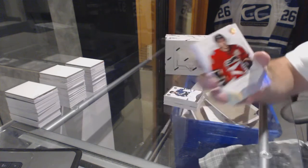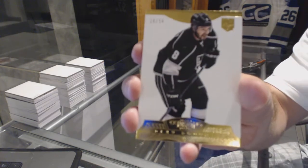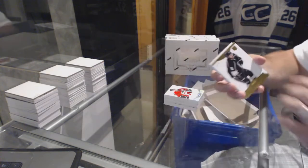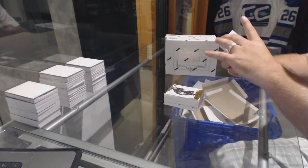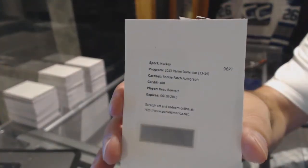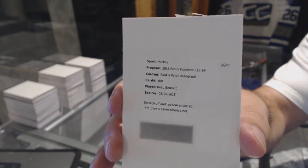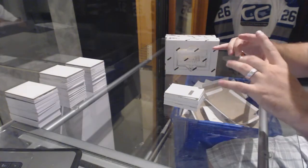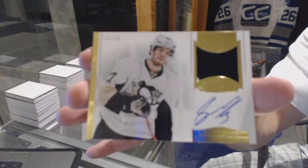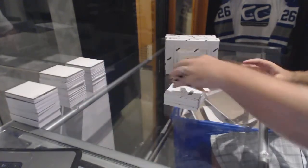Pretty sweet. For the LA Kings, numbered to 50 gold base, Drew Doughty. For the Pittsburgh Penguins, rookie patch auto, Bo Bennett. And for the Pittsburgh Penguins, numbered to 99 autograph patches, Simone de Pre.